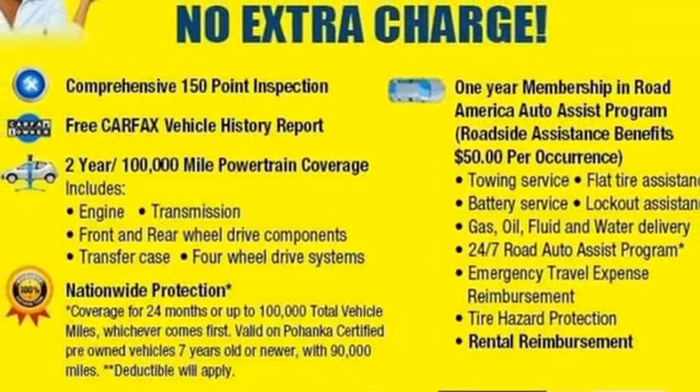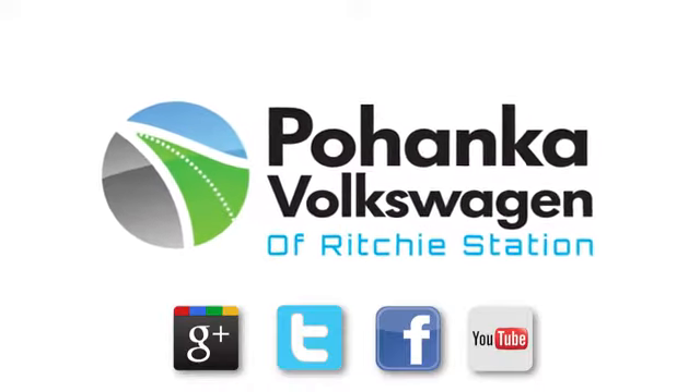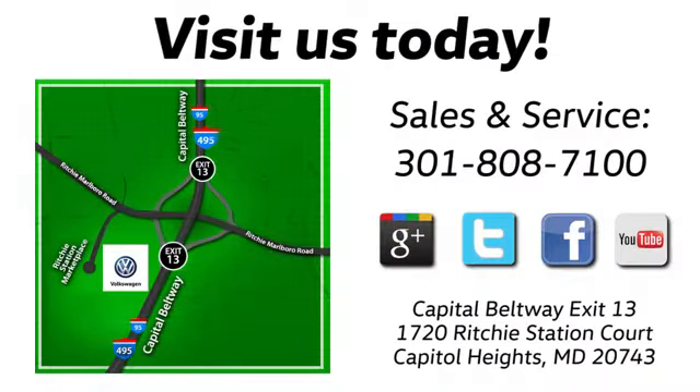Cruise off in this affordable VW Jetta today. Visit Pohenka Volkswagen today. Find us by the car tower, conveniently located on the Capitol Beltway at exit 13, 1720 Ritchie Station Court in Capitol Heights, Maryland.